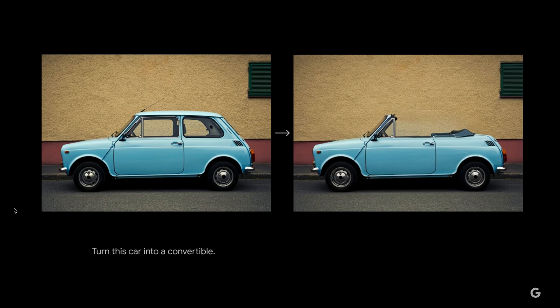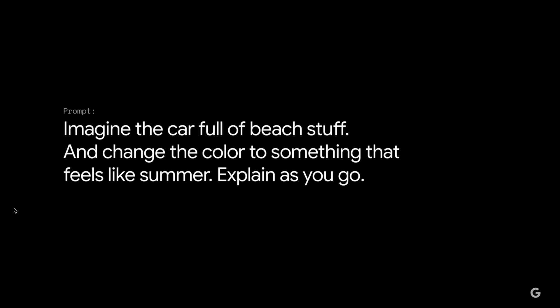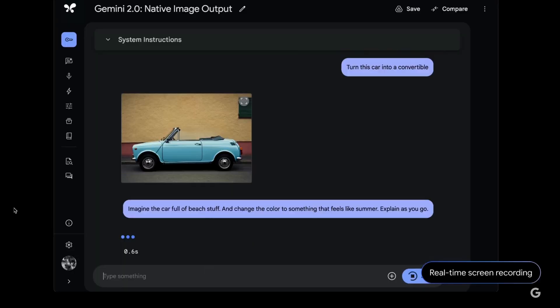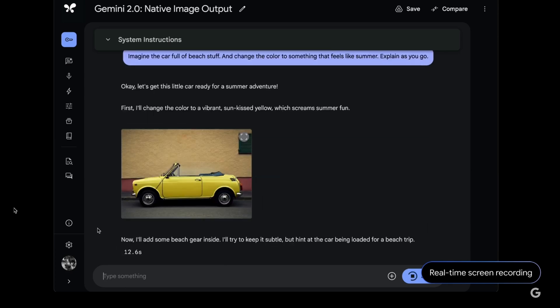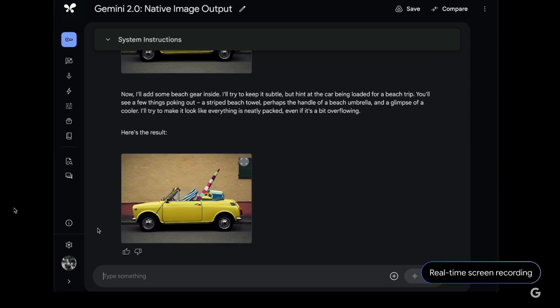Here they are side by side. Notice how it successfully modified the car but also managed to keep the rest of the image consistent — this is difficult in many AI tools that use separate models. But imagine the car full of beach stuff and change the color to something that feels like summer. The model began outputting text, explained its idea for a new color, then showed it to us, and kept right on generating another image with the car full of beach gear. Remember, this is all a single response of text and image tokens coming from the model.